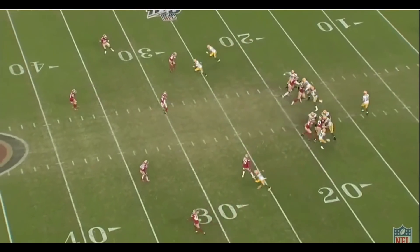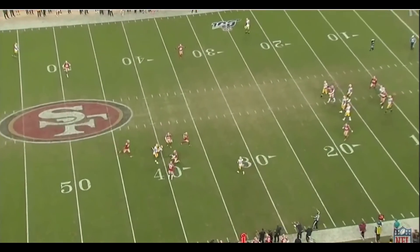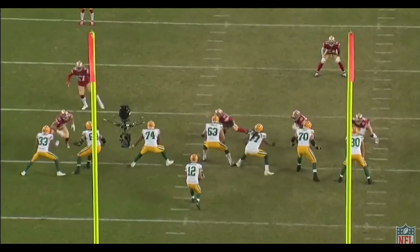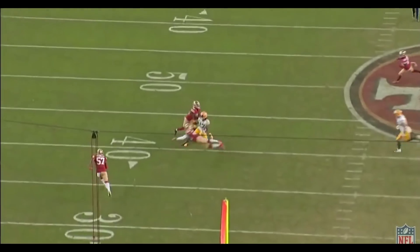Another guy I thought played a really great game was Jimmy Ward. He was all over the field and has really shown why Kyle Shanahan and the coaching staff has believed in him so much. Look for an episode this week where I'll highlight more of his plays in this game.